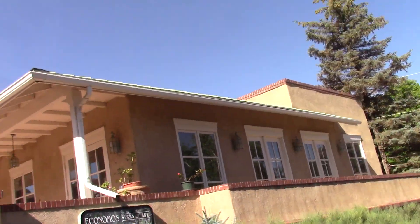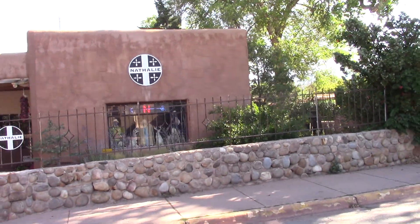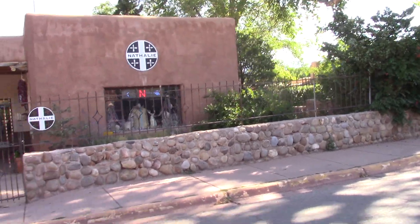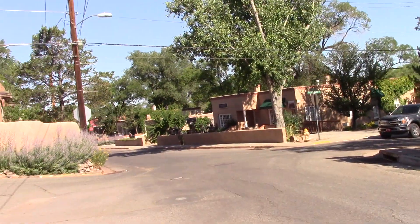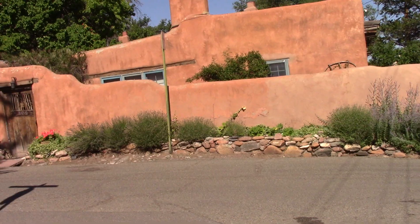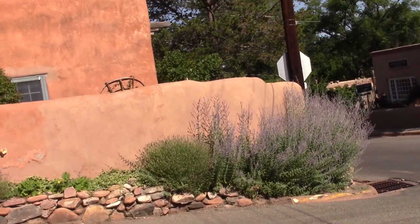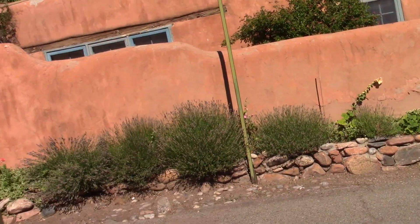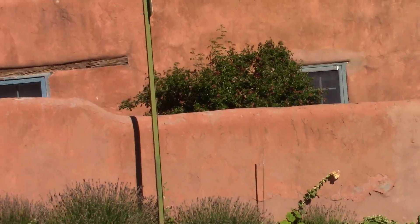This house has territorial design. This is traditional adobe design — you'll find all of these styles in Santa Fe. I absolutely love architecture, and this is a very old building with a traditional gate.